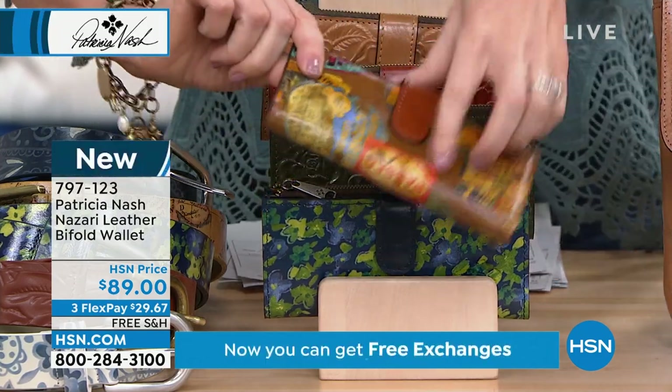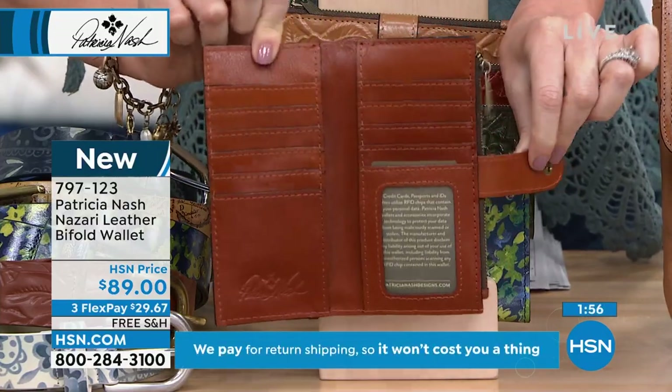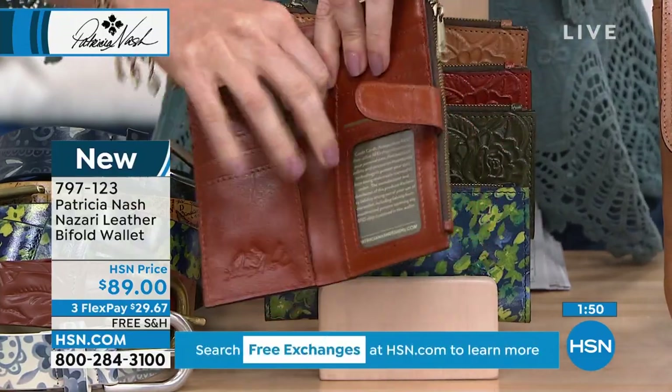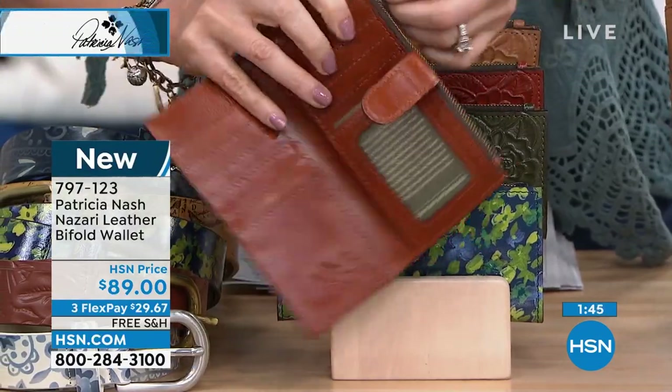Let me show you that bifold wallet. It's got a place for everything. Phenomenal. Underneath those credit card slots, you've got room for receipts, papers, coupons, all that kind of stuff — or cash.